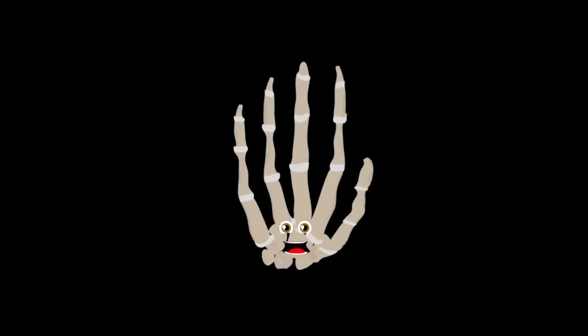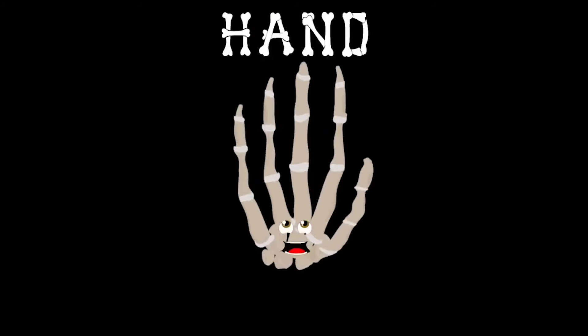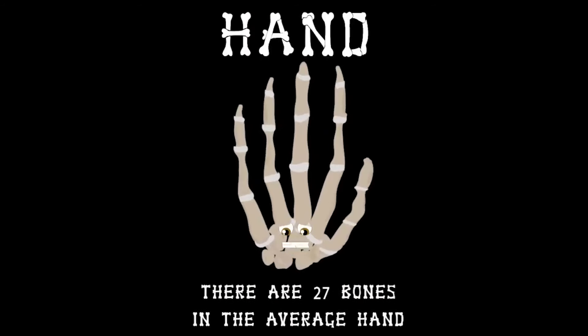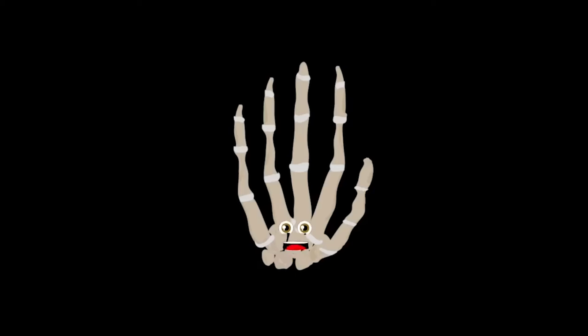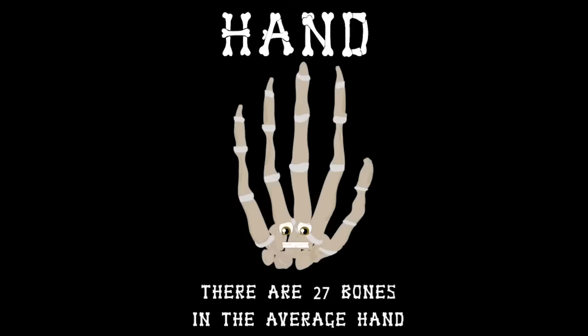Without these bones your hand would never bend or twist. How about I lend you a hand and tell you about me. There are 27 bones in the average hand, see.